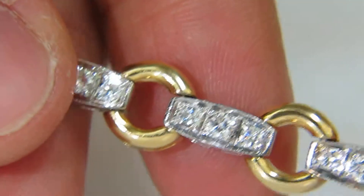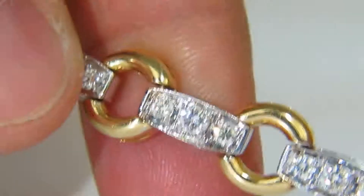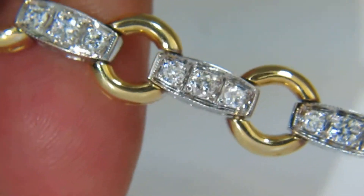The diamonds have been hand-selected from the finest parcel to ensure its perfection of quality, sparkle, and long-term investiture.